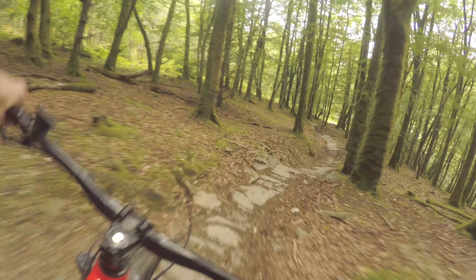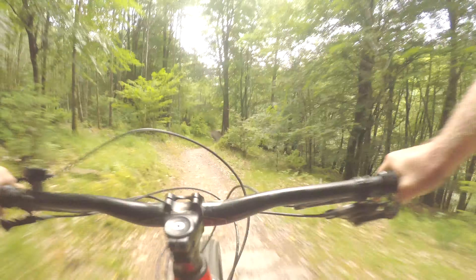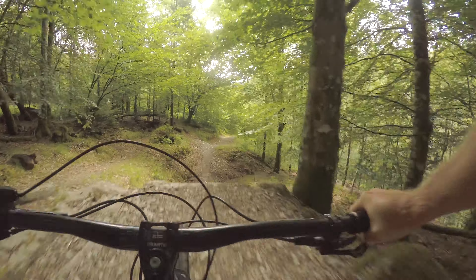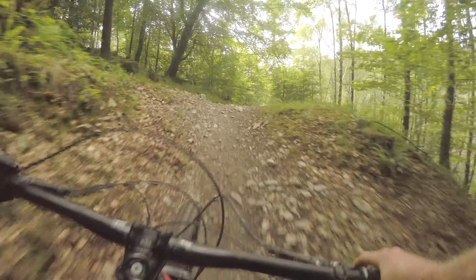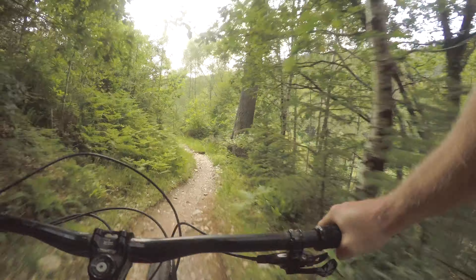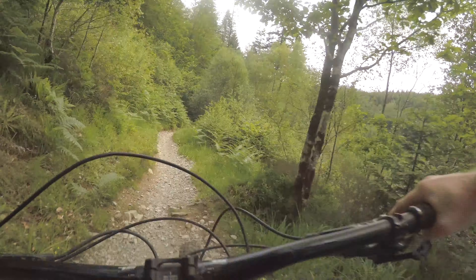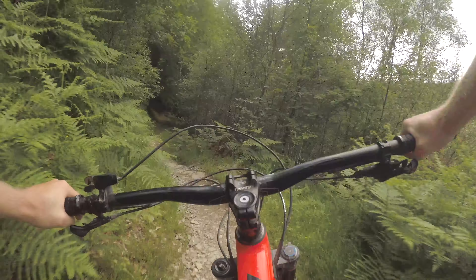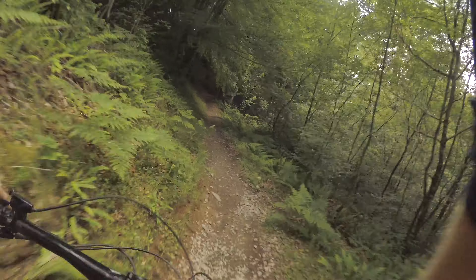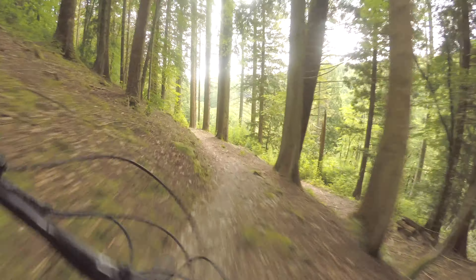You can't get lazy on these trails. You've got to keep your eyes on the prize, otherwise you could easily come a cropper on one of these rocks. Bit of a drop there.